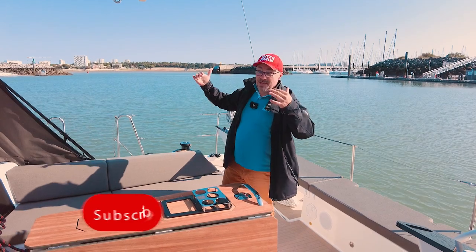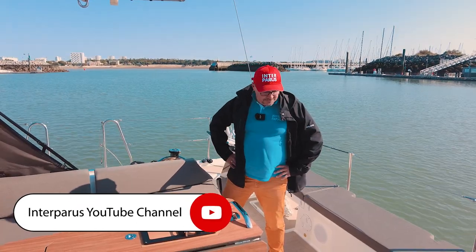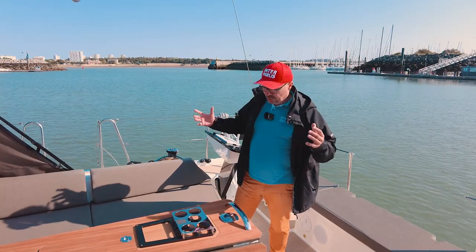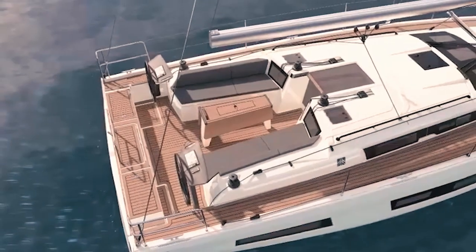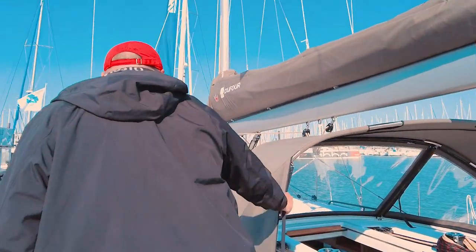Something worth mentioning is the fact that Dufour is currently developing a hardtop for this boat. In general there aren't many surprises in the cockpit, except that it has become a little wider and the boom has been raised a little higher. Now let's walk around the deck a bit to see if there's anything interesting there.